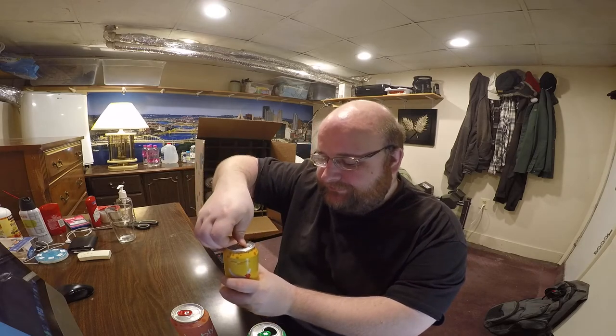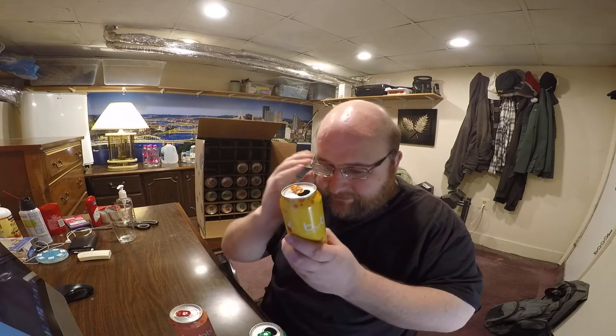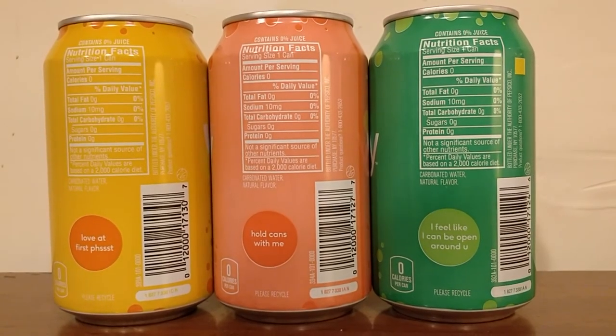Here is mango. It does smell like mango — maybe a little bit of cantaloupe, maybe a little peach. All three of these have zero calories, zero carbs, zero sugar, zero fat, but all of them do have 10 milligrams of sodium. Their ingredients say carbonated water and natural flavors — that's very vague, I wish they'd give more detail. But the fact that it actually smells like fruit is kind of a good sign. If it were all done in a laboratory, it would have less of that actual fruit smell to it.